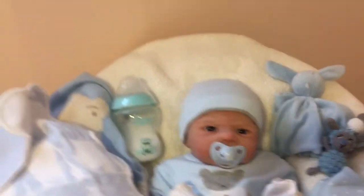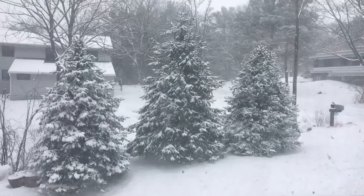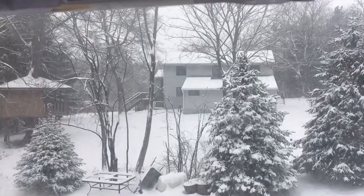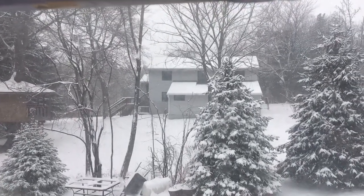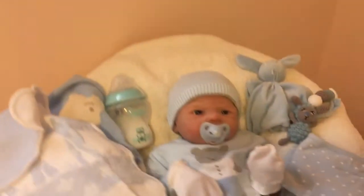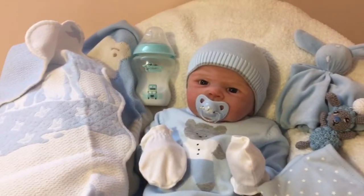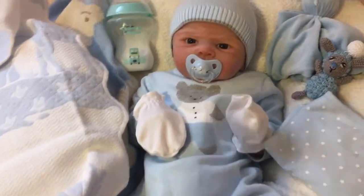I wanted to share with you guys how it looks outside my nursery window. It doesn't look like there's a ton of snow in the air, but I'm trying to see if you guys can actually see the amount of snow coming down. I was just out a few minutes ago walking my dogs, and literally I come in after a couple of minutes completely covered in snow. My hair was soaked because it's just coming down so quickly.